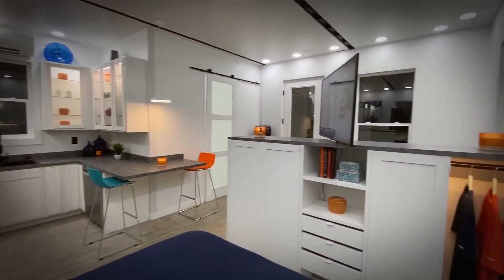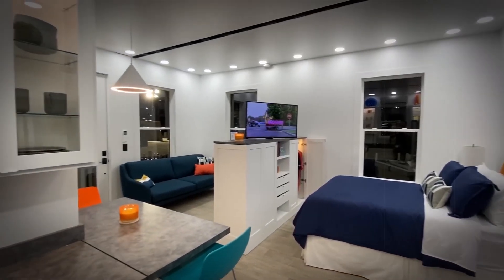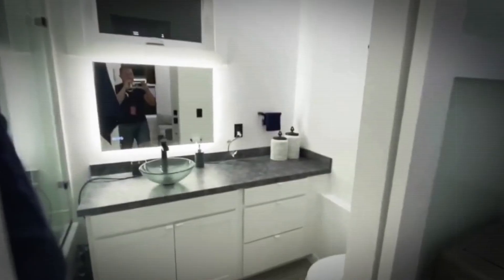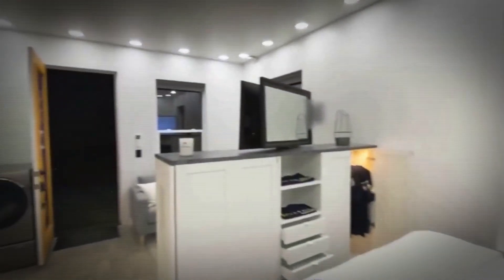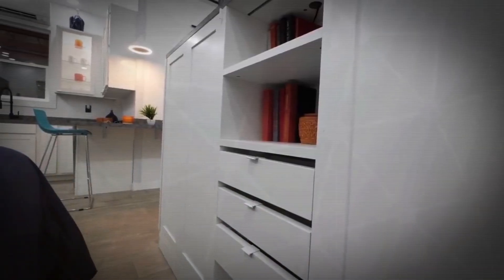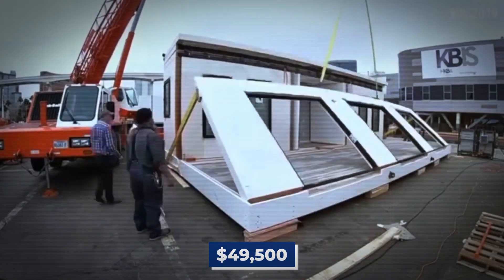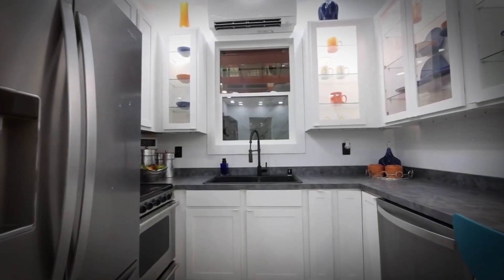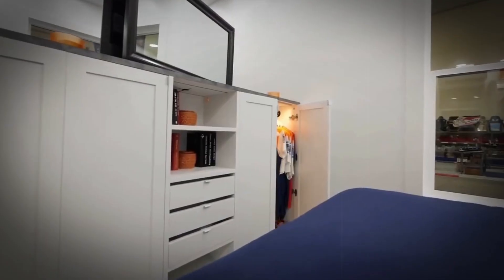Inside the Boxable casita, you'll find five distinct rooms, each purposefully designed for comfortable living: a fully equipped kitchen, a bathroom for your daily needs, a cozy living room to unwind in, a private bedroom for a peaceful night's sleep, and even a media room for entertainment. The price tag for a Boxable house is a reasonable $49,500, and it comes complete with a refrigerator, dishwasher, oven, microwave, and even a built-in ironing center.